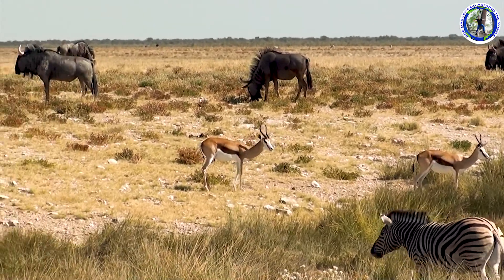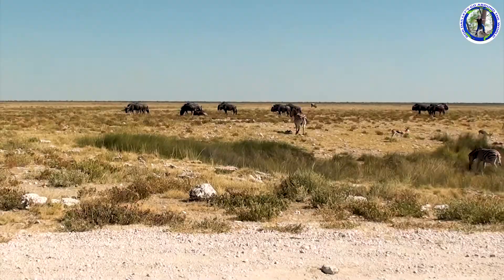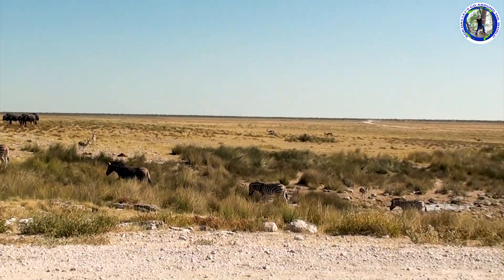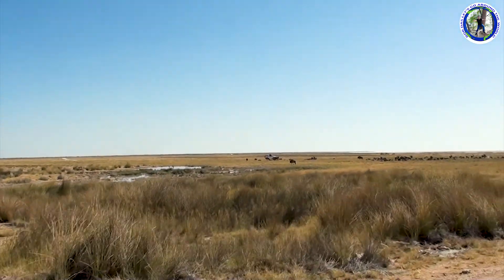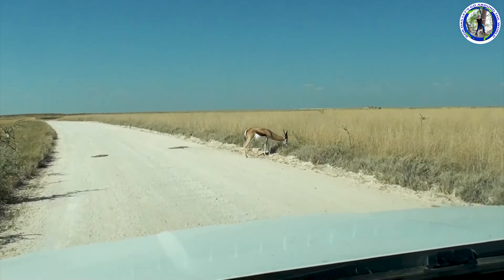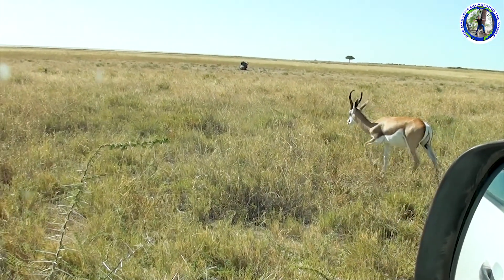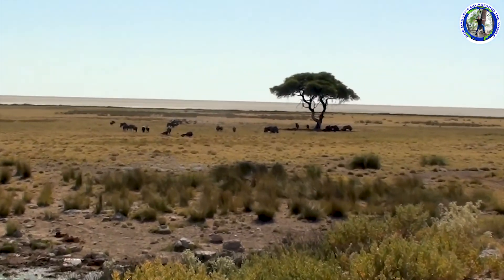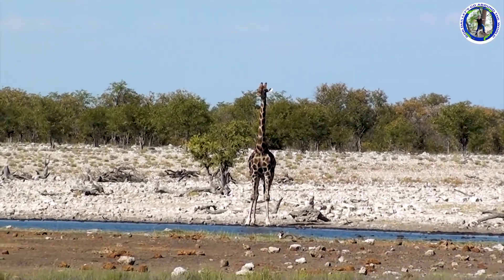There are some important geographical features of Etosha National Park. First is the salt pan. The salt pans are the most noticeable geological features in Etosha National Park. The hypersaline conditions of the pan limit the species that can permanently inhabit the pan itself. The salt pan is usually dry but fills with water briefly in summer, when it attracts pelicans and flamingos.